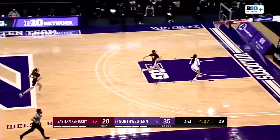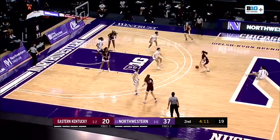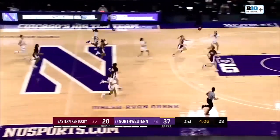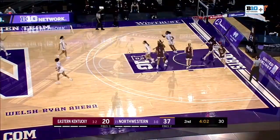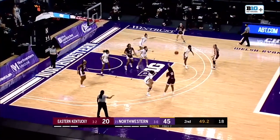Steal from Sydney Wood — nobody even close to her. Only five field goals made for Eastern Kentucky; it's really been the defensive prowess of Northwestern. They get yet another steal. Here's Wood ahead of the pack — yes! Eastern Kentucky is up to 14 field goals attempted, only five made.